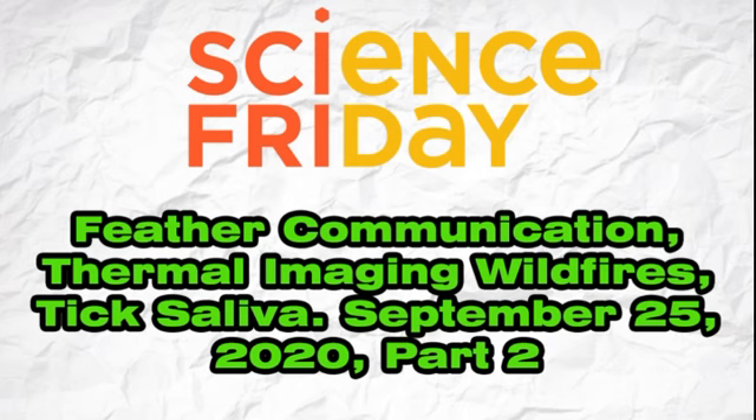Kate Kay, thank you very much for taking time to talk with us — fascinating stuff. Kate Kay is a freelance tech journalist based in Portland, Oregon. We're going to take a break. And when we come back, a look at how birds communicate using the sound of their fluttering feathers.